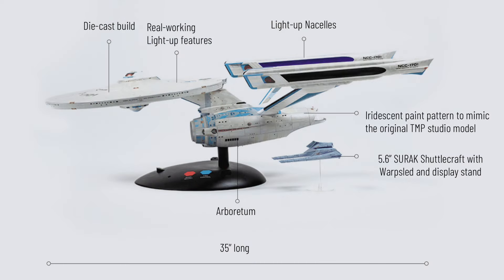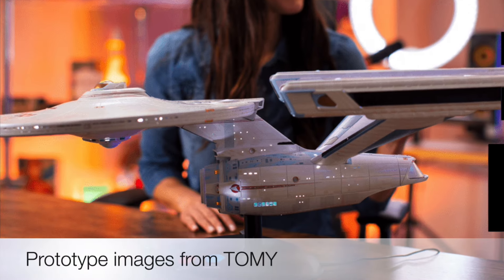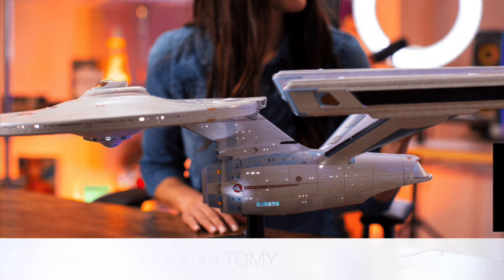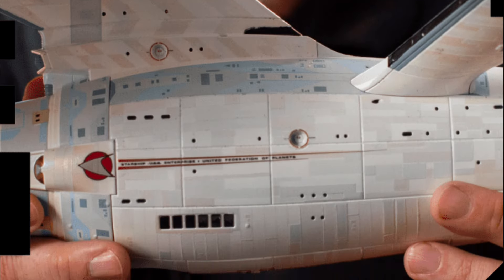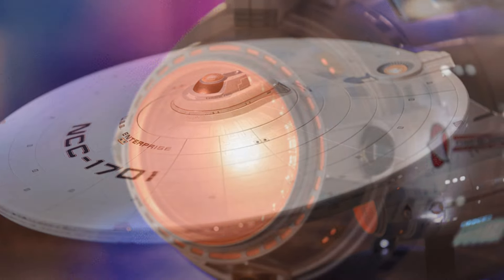At 1:350 scale, this thing is huge — 34 by 16 by 11 inches in its dimensions. Because it's die-cast, it will weigh approximately 20 pounds, and it is officially licensed and authorized by Paramount Global.